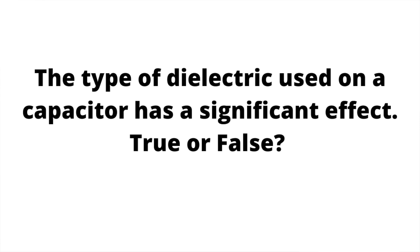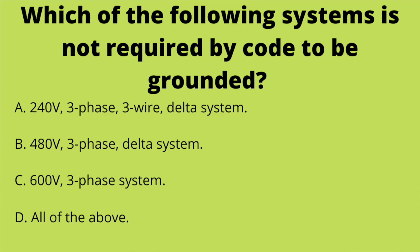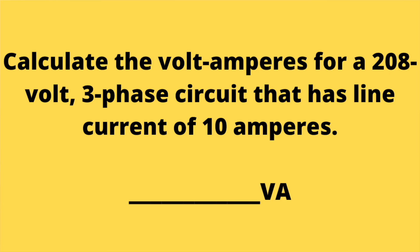Here are a few completely random examples of questions similar to what you might see on your homework depending on which term you're in: 'The type of dielectric used on a capacitor has a significant effect — true or false?' 'Which of the following systems is not required to be grounded: A) 240-volt three-phase three-wire Delta, B) 480-volt three-phase Delta, C) 600-volt three-phase, or D) all of the above?' 'Calculate the volt-amps for a 208-volt three-phase circuit with a line current of 10 amps.' These cover a wide variety of topics learned throughout the apprenticeship.